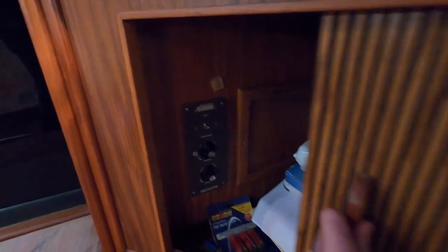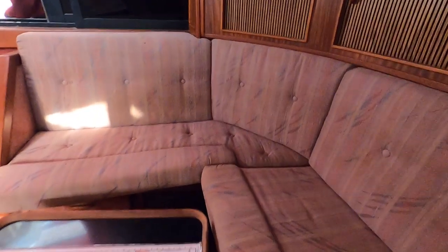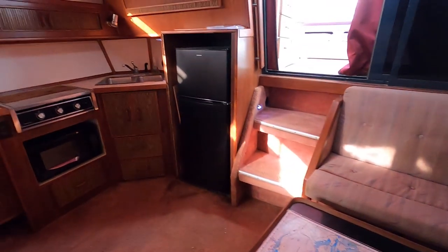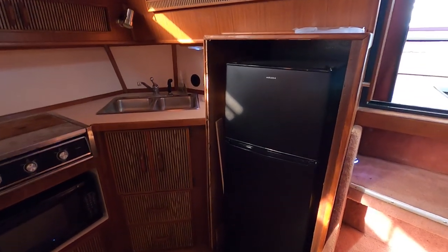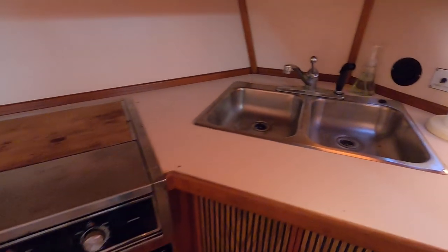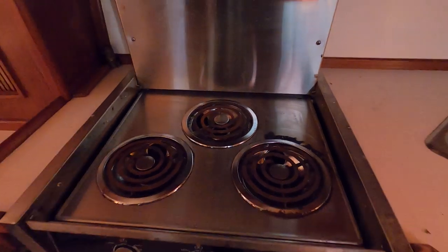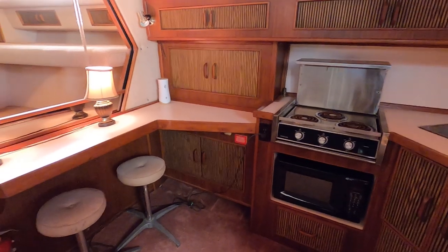We do have two marine air units — one here with the controls in the cabin, located just underneath the seat. Over here is the galley: an electric refrigerator that was added recently, a double stainless sink, a Princess three-burner electric range, a microwave just underneath, and a little built-in bar table area.